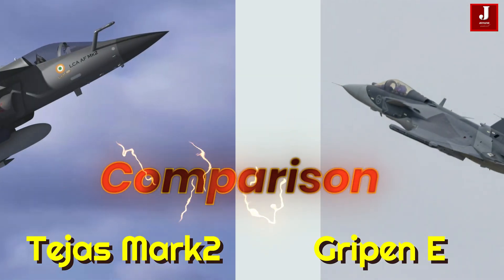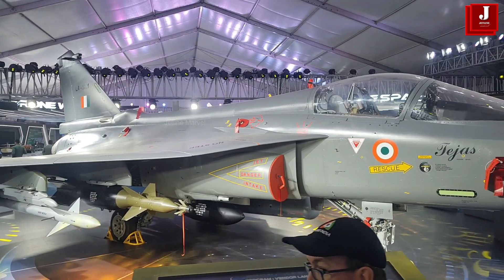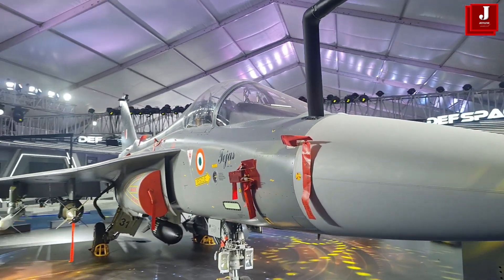In this video, we will compare these two aircraft, examining their specifications, features, and potential roles in the air combat landscape, and understand how they stack up against each other.